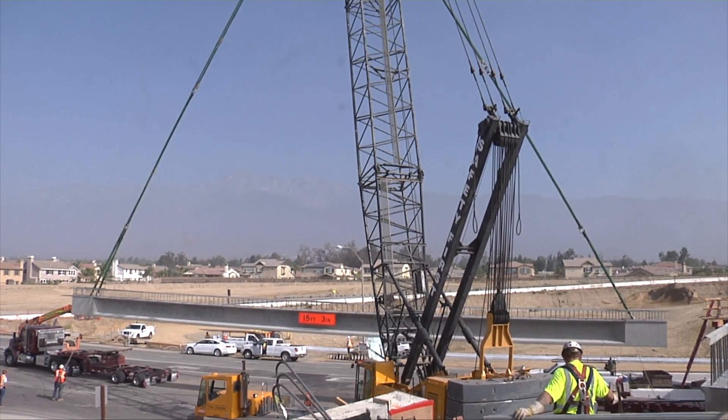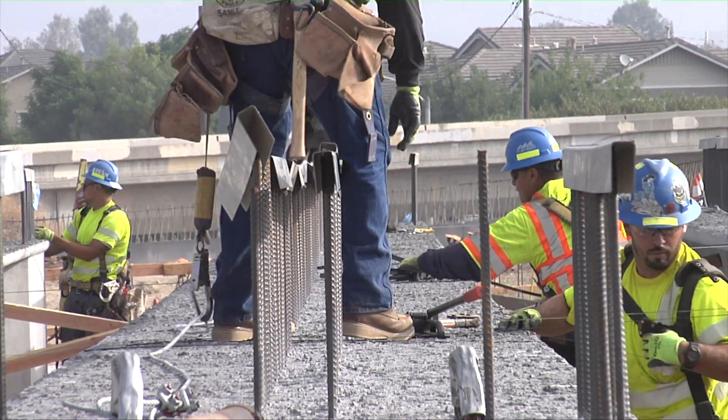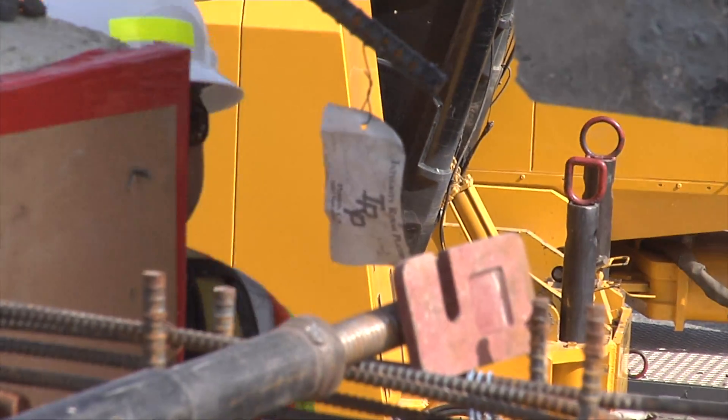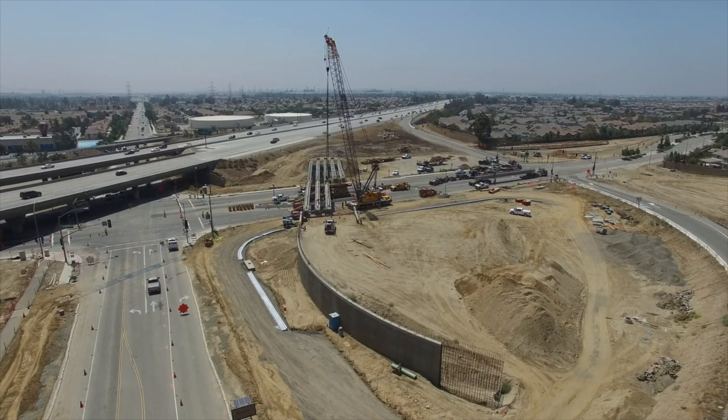For the first part of the construction, there was a long period of time where it didn't seem like anything was happening. Maybe you might see some dirt moving around, you might see somebody digging some holes, but much of the initial work was underground and in places that weren't really visible to the public. But this is a tangible step that we're seeing as we move forward.